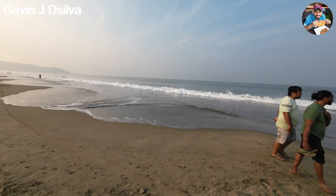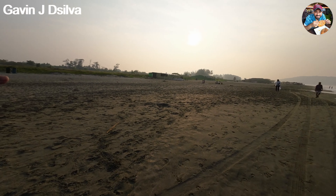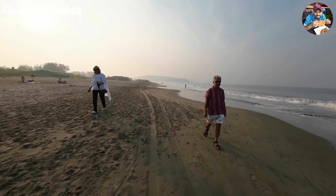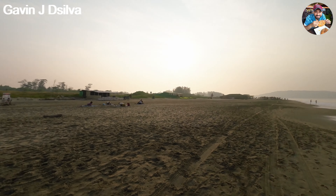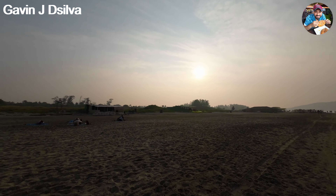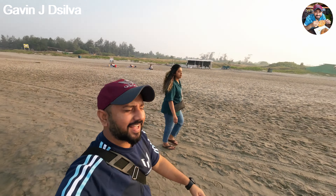The waves today are a bit strong — it looks like high tide and the waves have already come up quite far. I don't see the turtle nests here anymore; I don't think it's the nesting season. On the beach there are mostly locals and many foreigners — this is also called the Russian beach of Goa, so there are a lot of international tourists here.